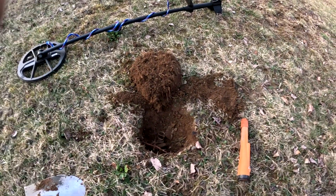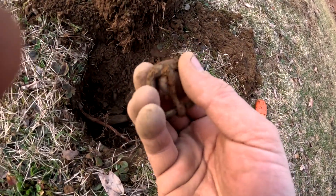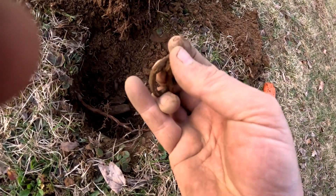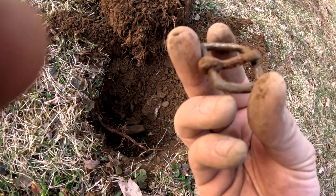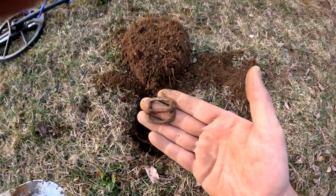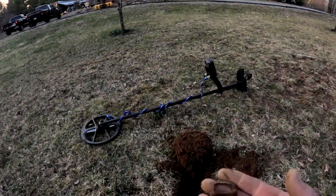I got another 40s right here. It's a belt buckle. Pretty cool. Let's go on.